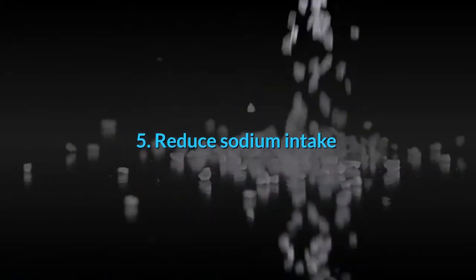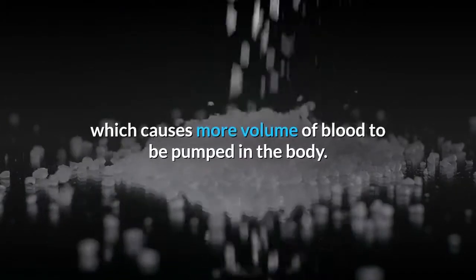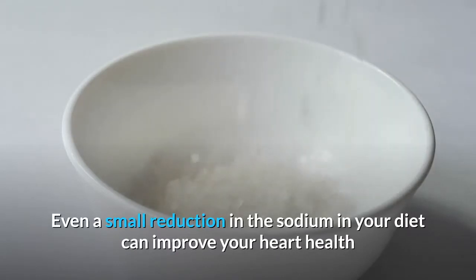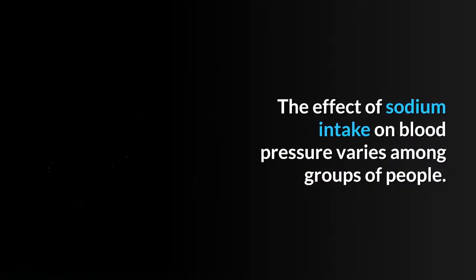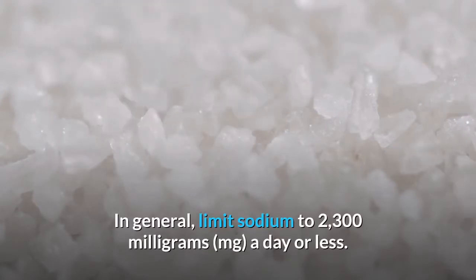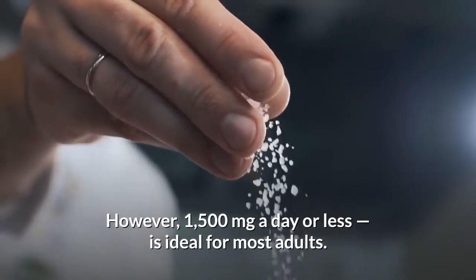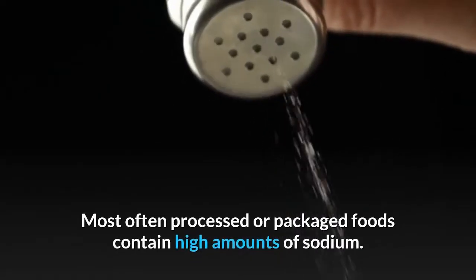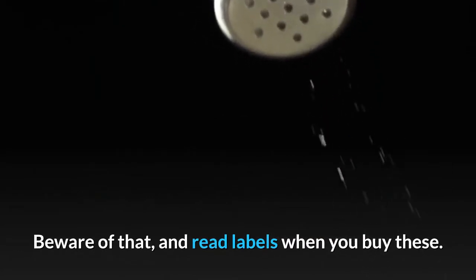Number 5: Reduce sodium intake. People with high blood pressure are known to have high sodium in their bodies, which causes more volume of blood to be pumped. Even a small reduction of sodium in your diet can improve heart health and reduce blood pressure by about 5 to 6 mmHg. Limit sodium intake to 2300 mg a day or less, though 1500 mg a day is ideal for most adults. Beware that processed or packaged foods often contain high amounts of sodium — read labels carefully.